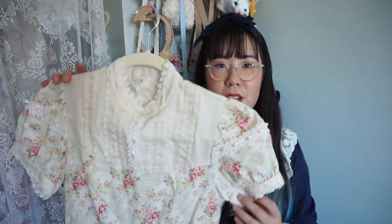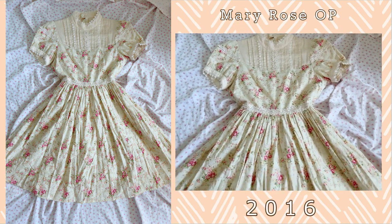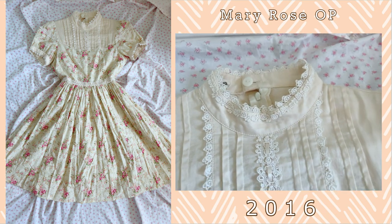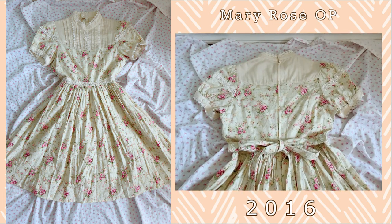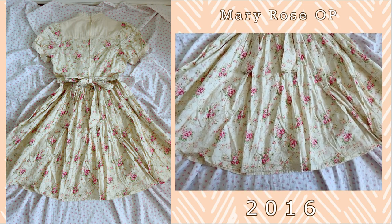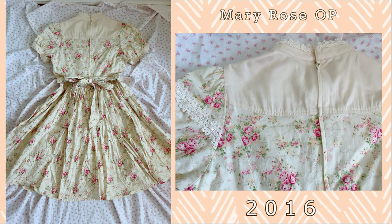The next OP is the Mary Rose OP. This is a really lovely series that has flowers and I really love the color detailing of it. It is a classic ivory shade and I think it is quite comparable to Victorian Maiden and Mary Magdalene's floral pieces. It's a very solid series that works wonderfully in the spring months.